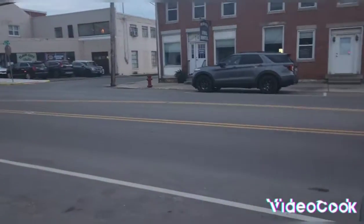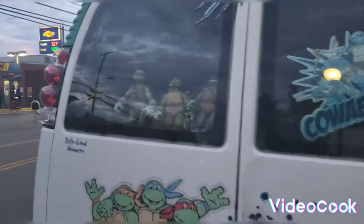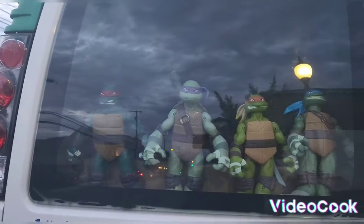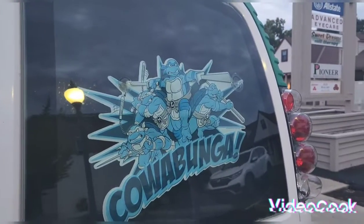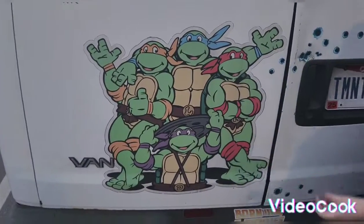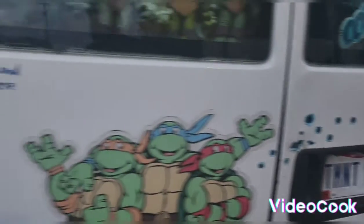On the back of the van you got all four Ninja Turtles — Raphael, Donatello, Michelangelo, Leonardo. Right there on the face, you got the Cowabunga. They're on the back. And it says Teenage Mutant Ninja Turtle.